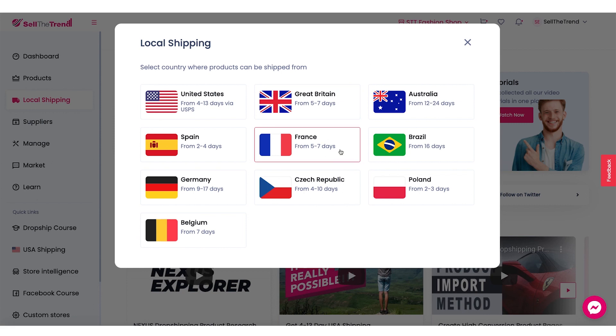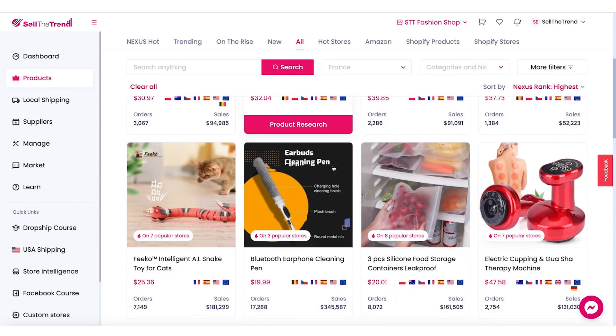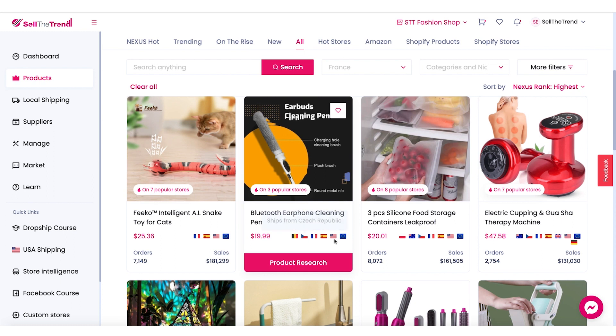So let's give this a try and let's just pick France, for example. Now you're going to get a list of all the products that will have local warehouses. And as you can see here, you're going to see the different flags that tell you where these products would ship from.